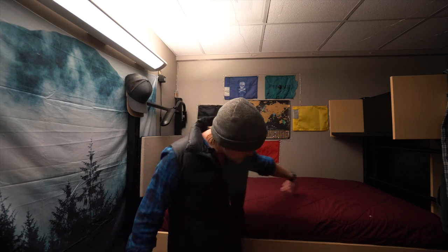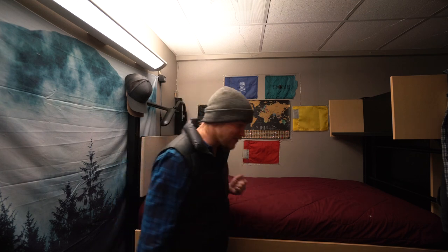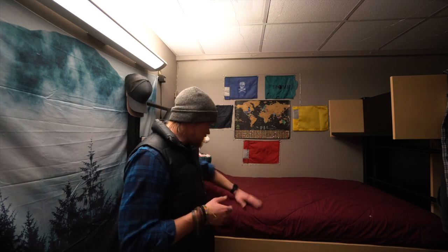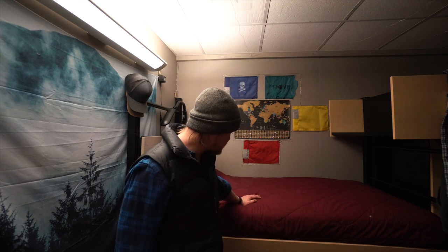Moving on to this wall, we have this wonderful forest tapestry, and that's about it on that wall. And over here, of course, my bed. As you can see, it is quite high, and I'm like six foot three — it goes up to my hips. So I have to kind of high-jump my way into this bed or climb on my office chair to get in. But honestly, it's quite a comfortable mattress and I sleep pretty well here for the most part.